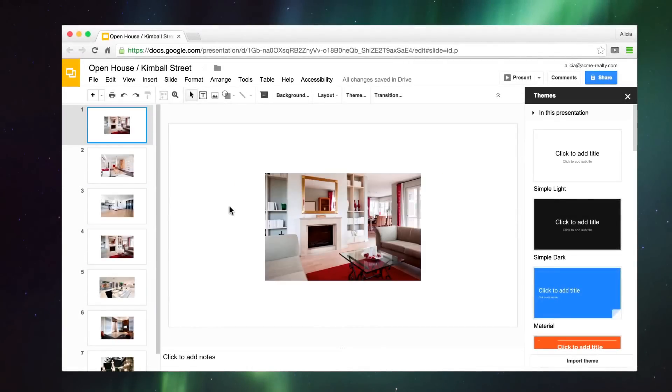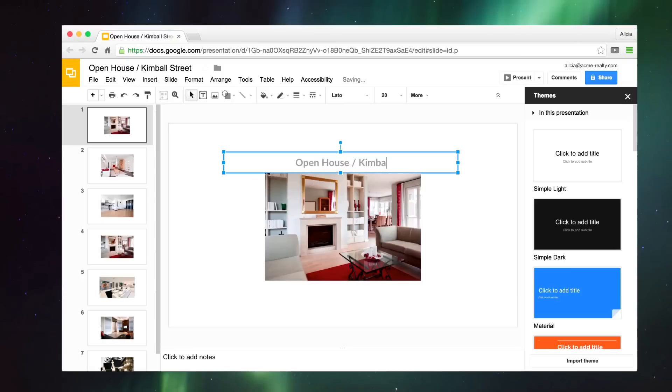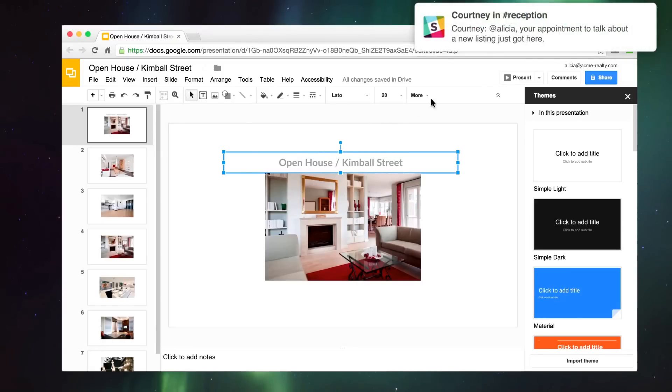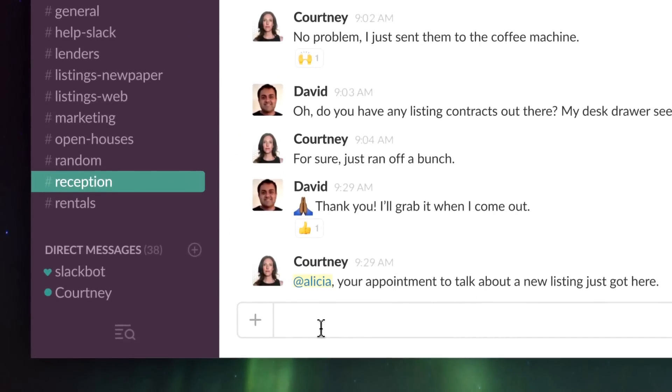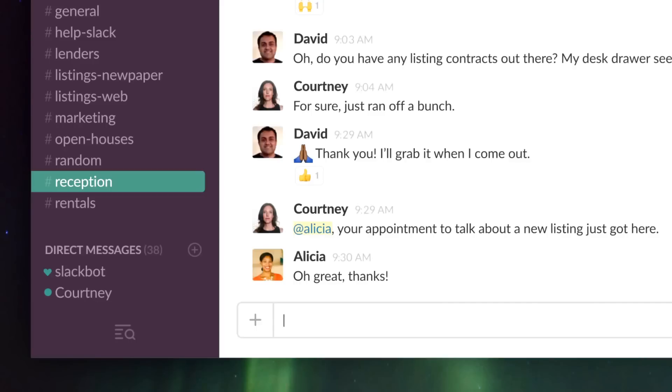We all deal with interruptions differently. Notifications in Slack help you stay focused on the things that matter to you, instead of distracting you from getting work done. There are a lot of ways to customize your notifications so that you can concentrate on your work without missing anything important.